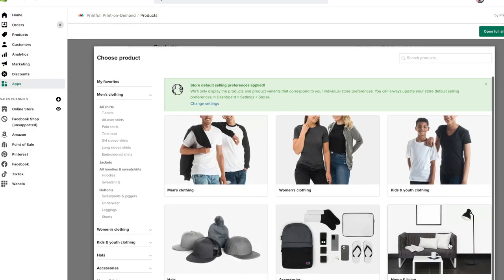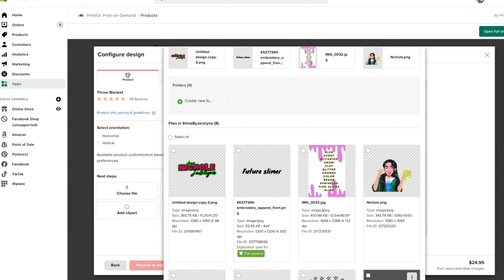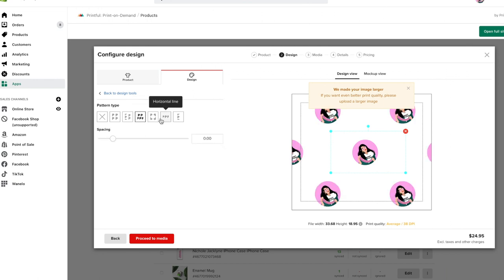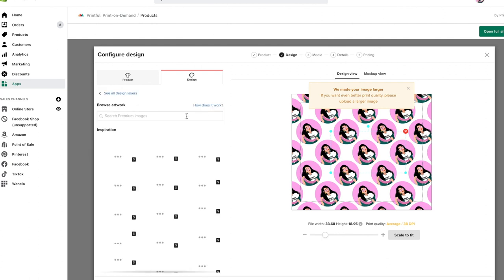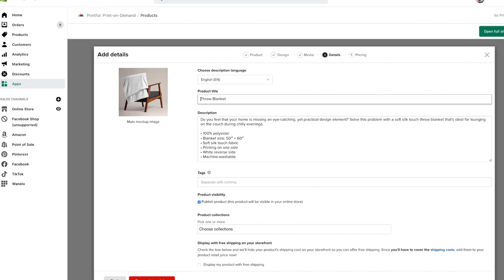As far as pricing goes, Printful shows you right there how much it costs to make your item and breaks down your profits, so you can adjust that number. I tend to lower my price on the drop shipping side because my buyers are generally younger and don't have massive spendable income. At the same time, I would rather make a little less profit but keep them as long-time buyers, because in the long run they'll come back to my store more frequently if they have a good experience and aren't paying a fortune.